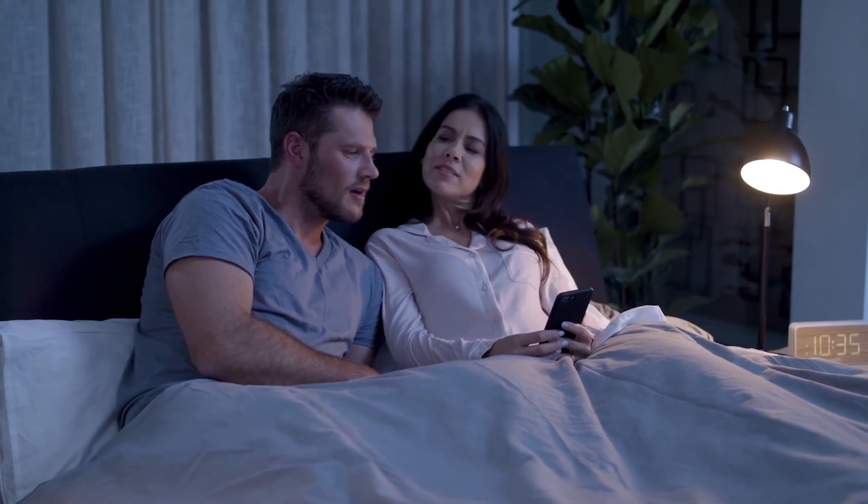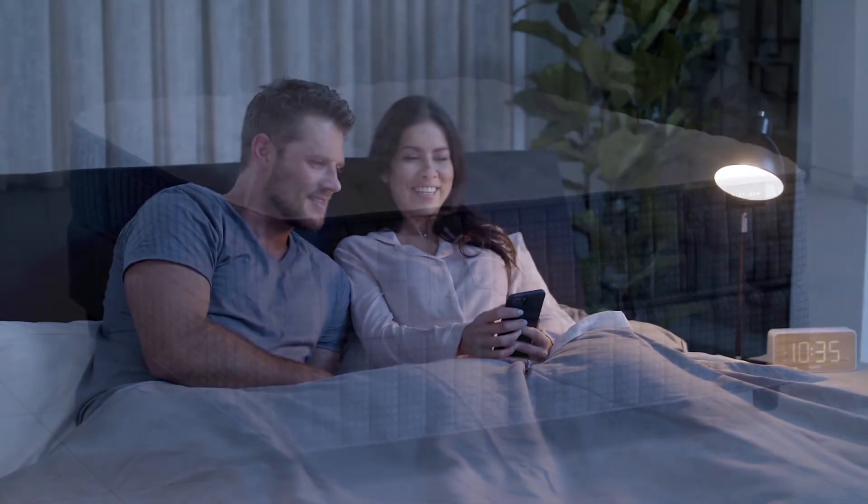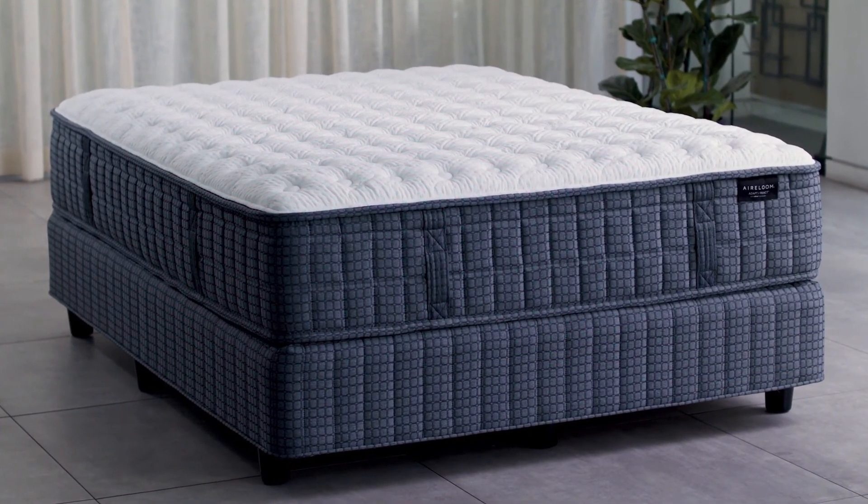It's a mattress specifically designed to adapt to you. Heirloom Adapt React — a mattress reinvented.